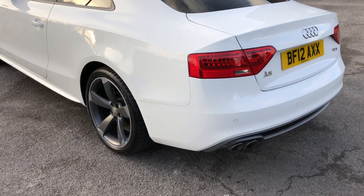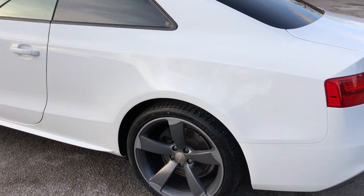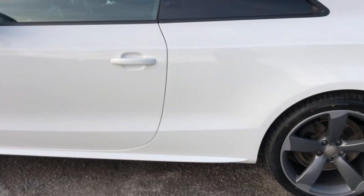Down the passenger side, it's again totally unmarked with no major dents, scratches or marks. The car has just been fully valeted and is ready to drive away today.